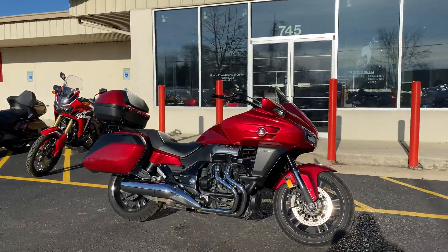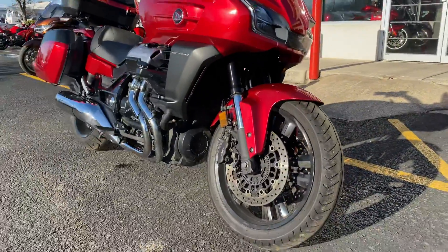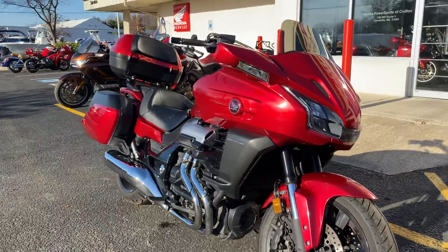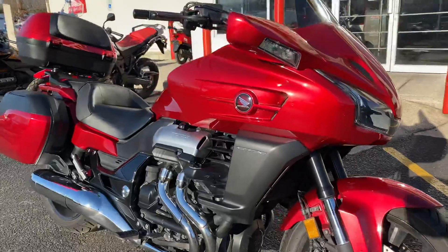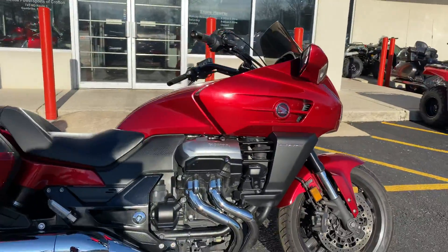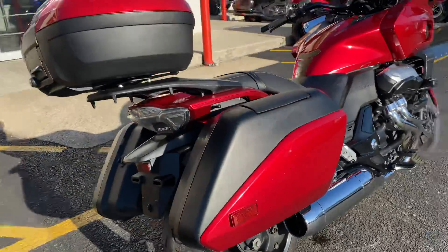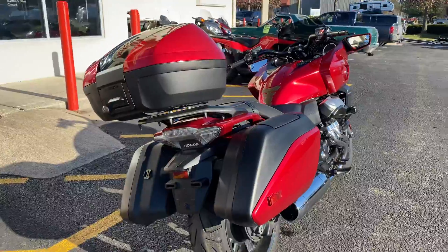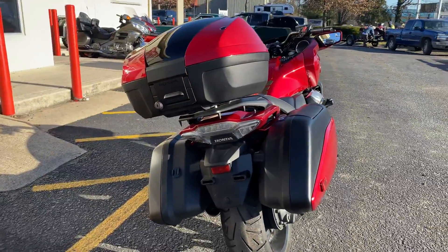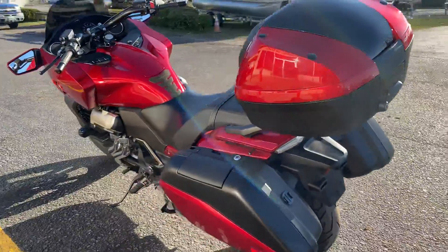All right, guys. Today we have a 2014 CTX 1300 Deluxe. These are definitely getting a little harder to find these days. This is a 1300cc V4, formerly used in the Honda ST1300 for many, many years. It's a huge favorite among the sport touring crowd — very unique sound, very unique power.